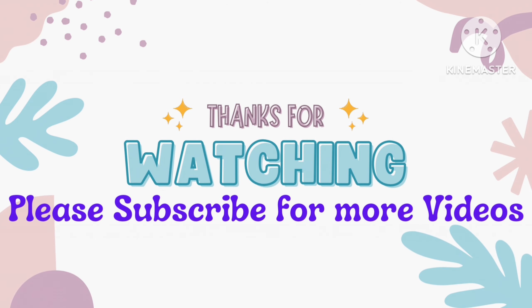Please like and subscribe for more videos.